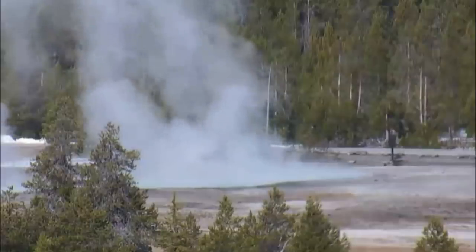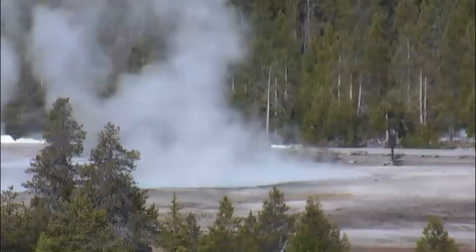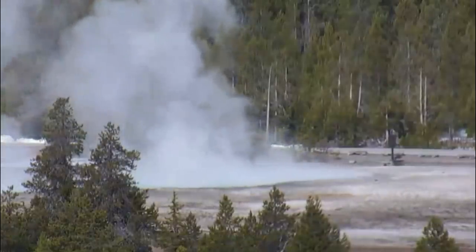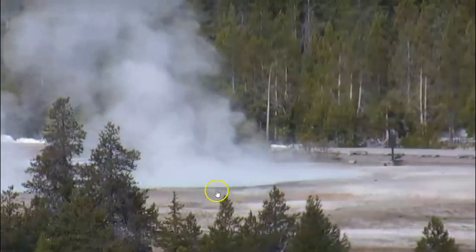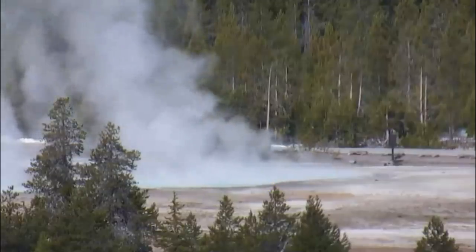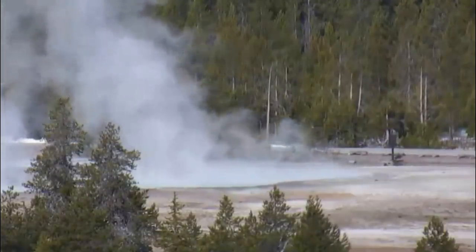Hi, everyone. I'm Mary with Mary Greeley News. Thank you for joining me. The geysers there at the Norris Junction Old Faithful Basin are definitely active today. There's been multiple geysers going off — a very exciting day for those that like to watch.